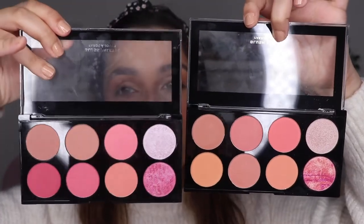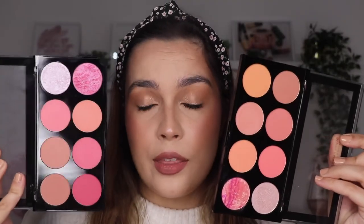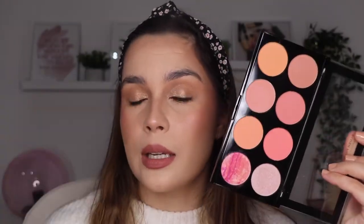About the Revolution palette: I think it's an amazing one. The one I tried today is the Hot Spice; I also have the Sugar and Spice, which is more pink — this one is more peach. I have the other on my makeup artist kit and I'm probably going to add this one as well. The pigmentation of these blushes is amazing and they last so long on the skin.